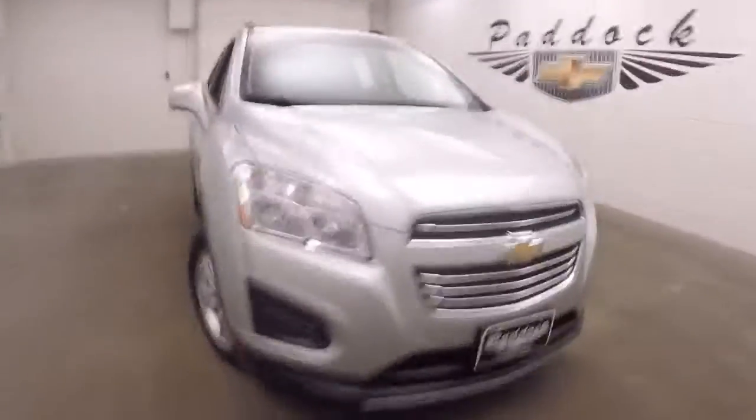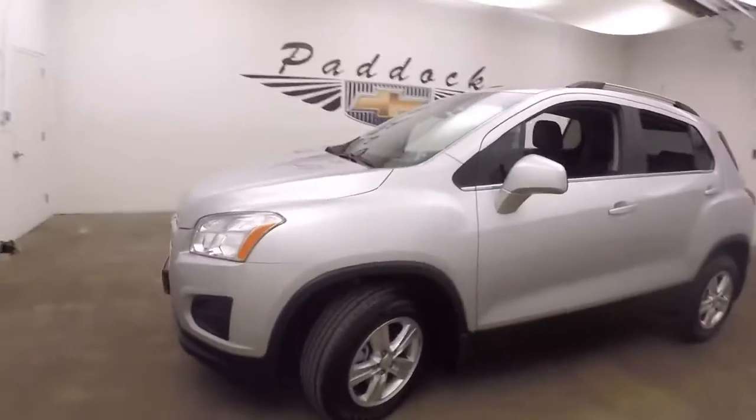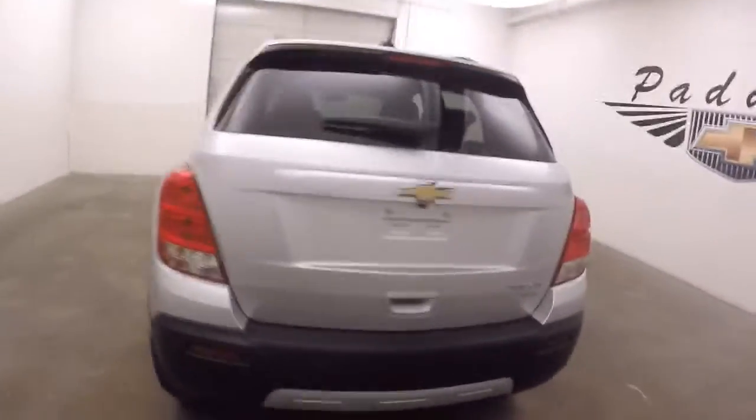This is a 2016 Chevy Trax, a nice silver color. This car is pretty much brand new. It is all-wheel drive. Tires only have 2,000 miles on them, and nice alloy wheels.